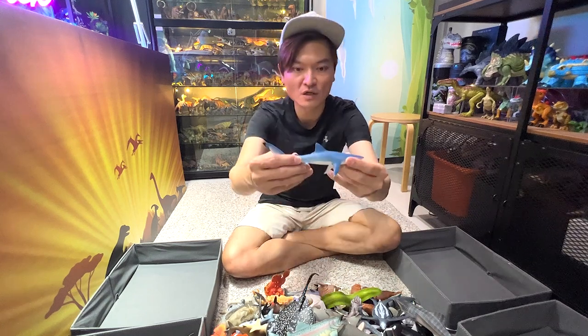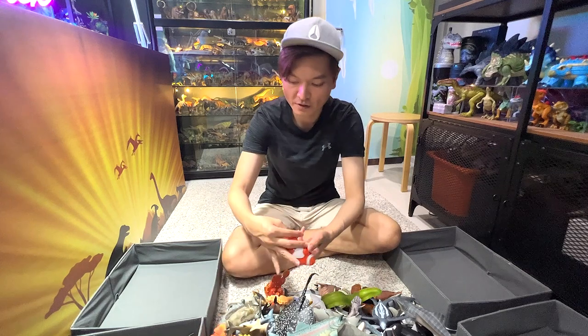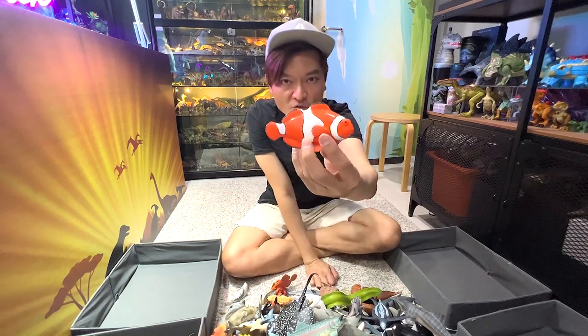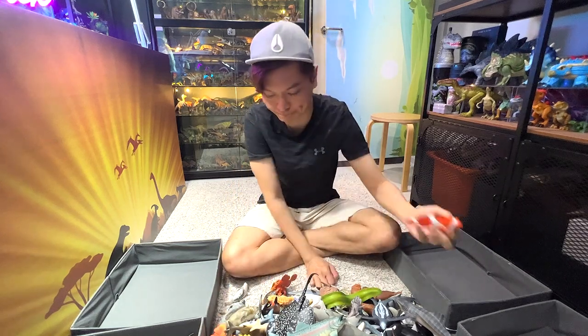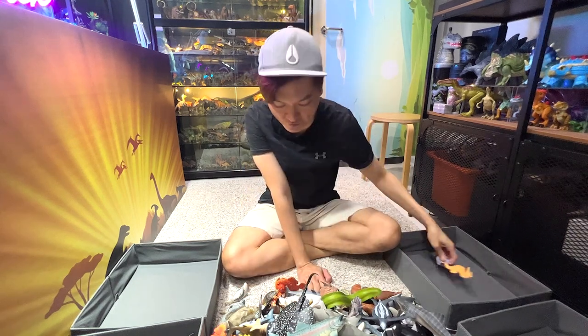And this one is actually a blue shark figure. And this is a clownfish — anemone fish. And this is a seahorse, a beautiful seahorse figure.